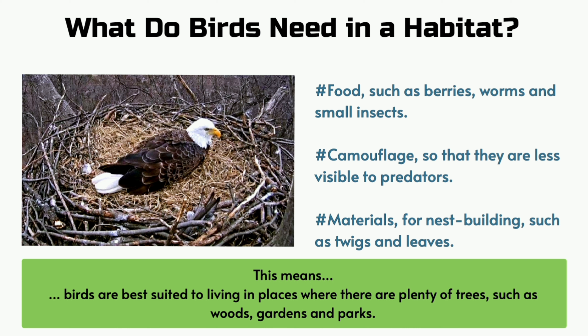What do birds need in a habitat? Food such as berries, worms and small insects. Camouflage so that they are less visible to predators.